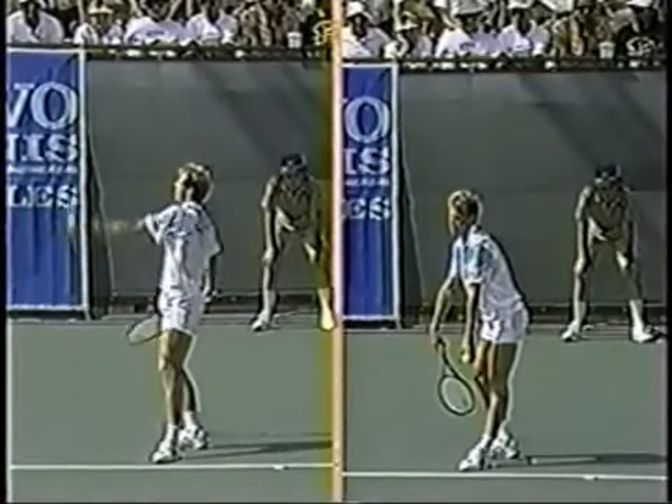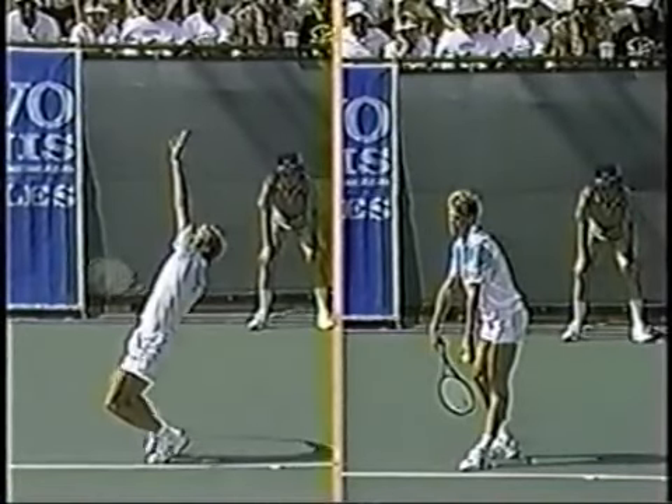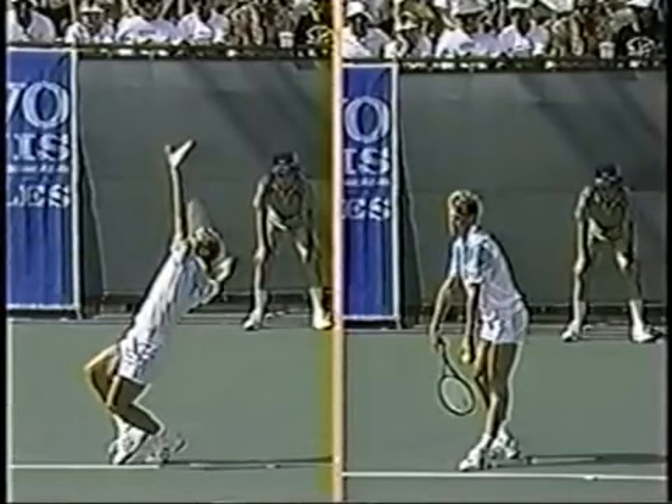Here he tosses the ball pretty much directly over his head. Notice the pronounced knee bend — that's where he generates all of that power.